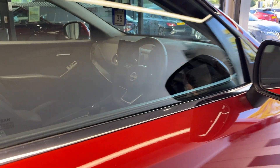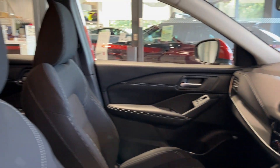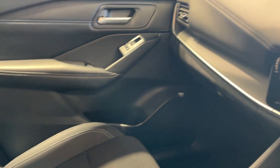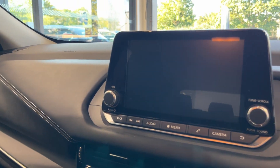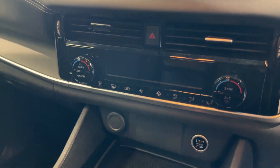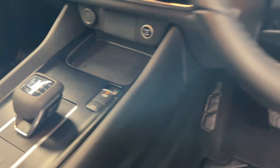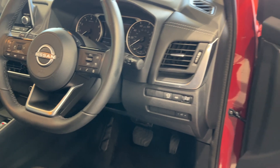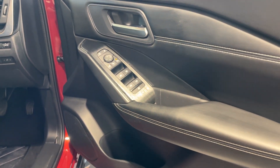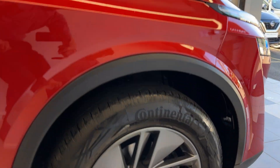Let's take a look inside the front — full cloth interior. Infotainment screen with Android Auto and Apple CarPlay, climate controls, drive selector and electronic park brake.